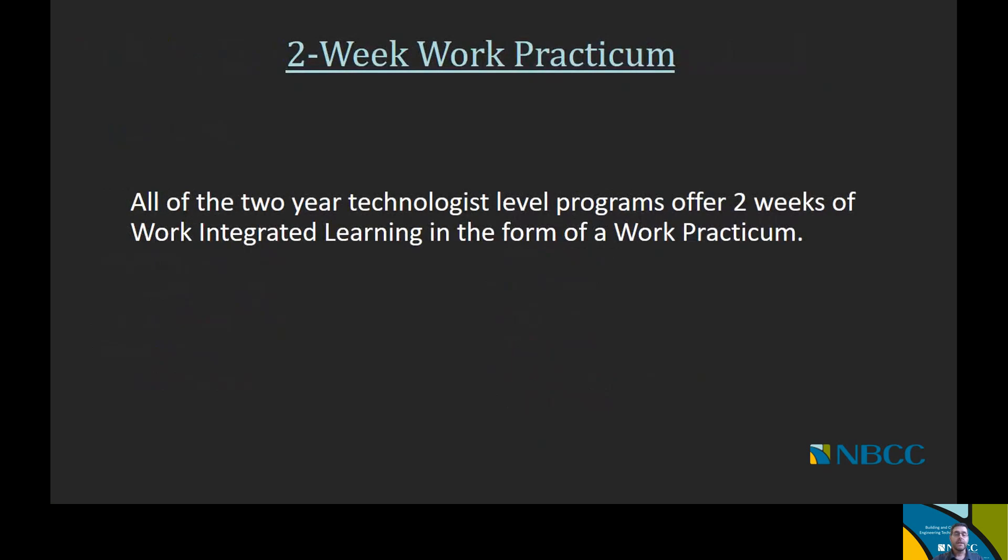Just to note that all of our civil and building engineering technology two-year programs have a two-week work practicum. You will have a two-week work-integrated learning experience within an industry that is integrated as part of your learning here at NBCC, and that is done in the second year of the program.